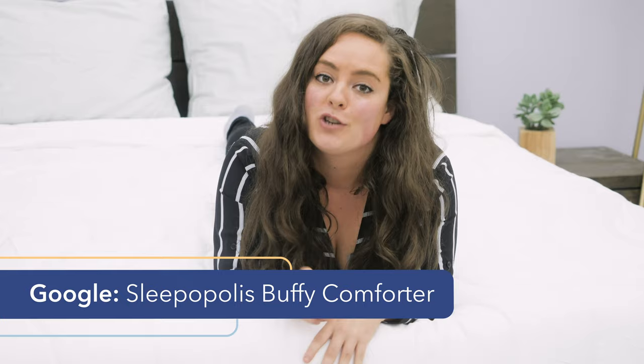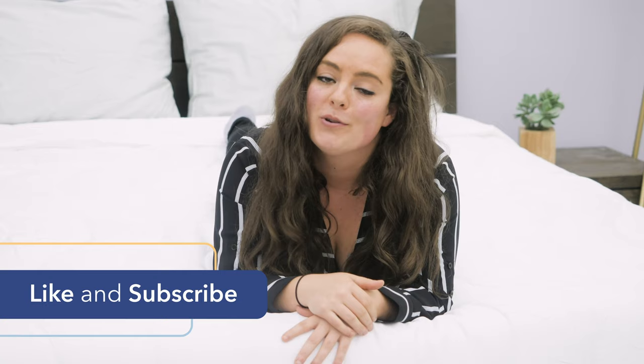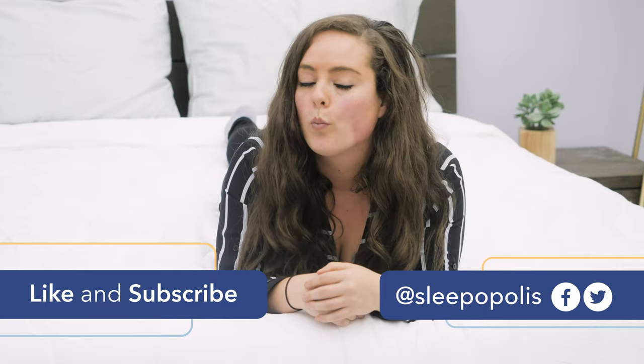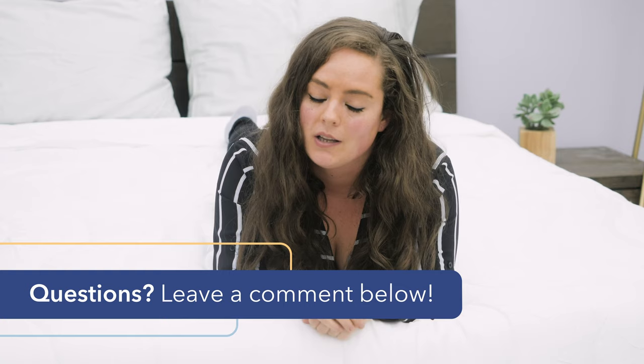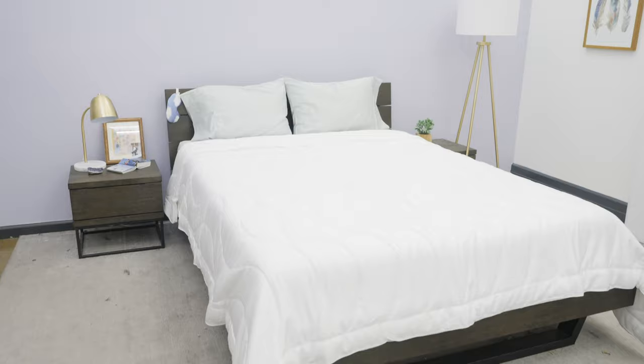Well, that's it for me, but for every last detail on the Buffy Breeze, be sure to check out my full written review, which is linked below. If you want to know about the original Buffy Comforter, the Buffy Cloud, I reviewed that too — check it out on sleepopolis.com. I do hope you found this review to be helpful. If you did, be sure to like and subscribe to our channel. Follow us on social media, as we're always uploading content with one main thing in mind: to get you some better sleep. If you had any questions or want a personal recommendation, feel free to leave me a shout in the comment section below. I'd be happy to help. Thanks for watching, guys, and I'll see you next time!